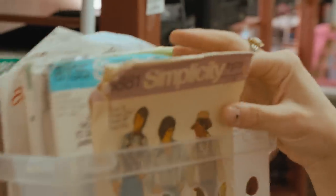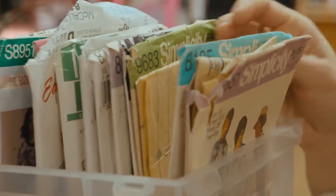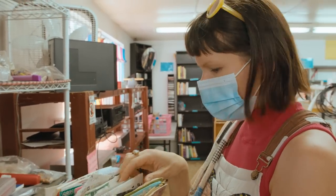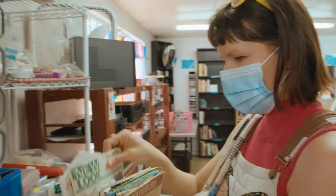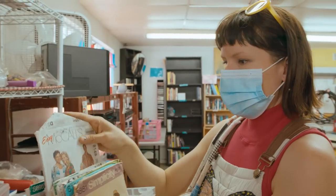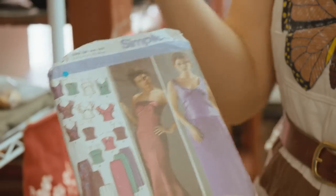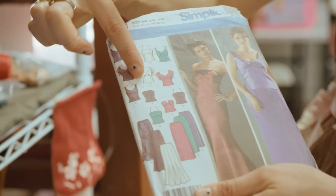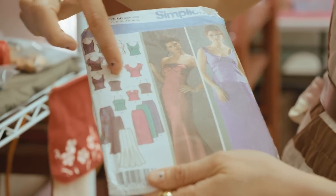I always look for vintage patterns whenever I'm thrifting. You can find really inspiring designs in vintage patterns. You could take the arm and the bodice from something and then add a skirt. What I'm looking at are just the basics of the design, like this flutter sleeve, this high bustier kind of top.